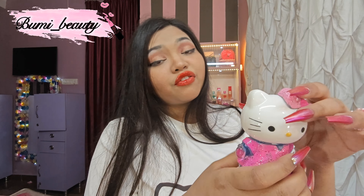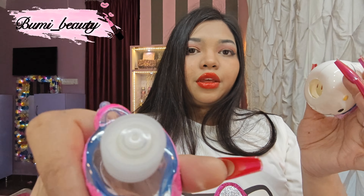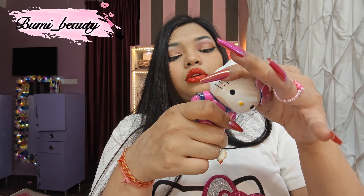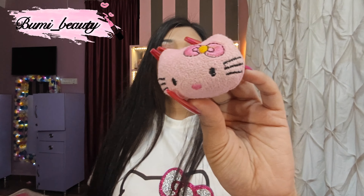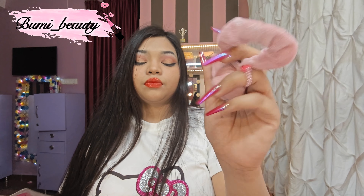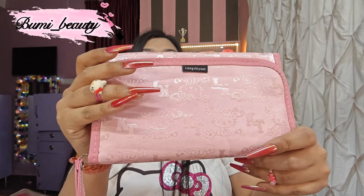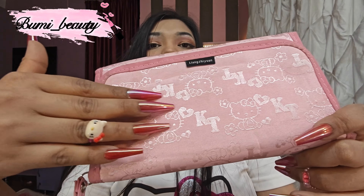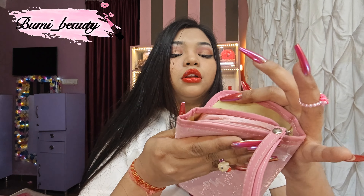I just purchased a Hello Kitty air freshener or car freshener. You can see it — it's super cute and adorable. It's actually blue color but I got it painted pink because I love pink. Look here — it has a cap. You can open it and fill whatever you want. It's super cute and super adorable.